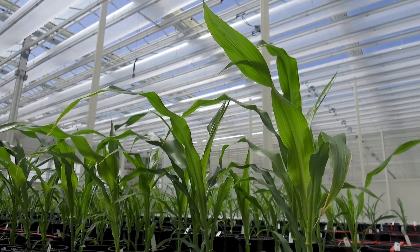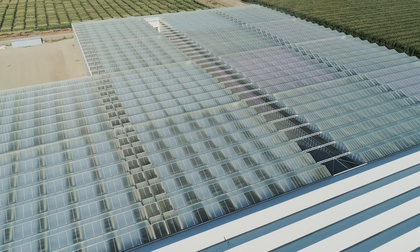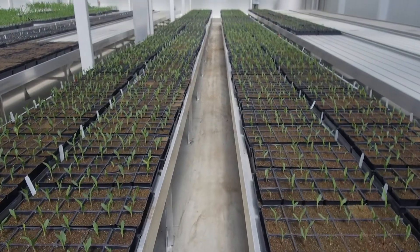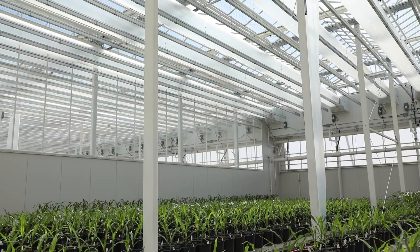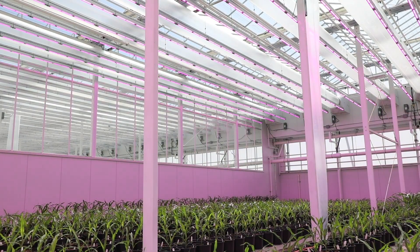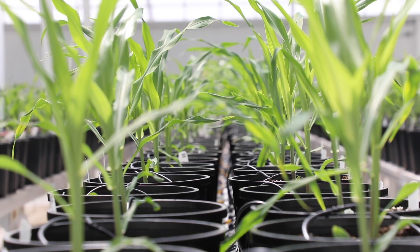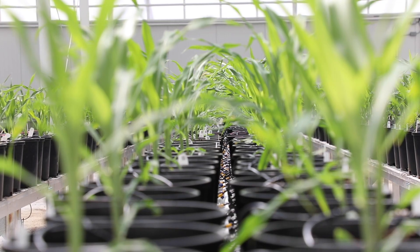What this facility means for us is it brings greater confidence in our ability to bring products to market significantly faster than we have in the past. Having a controlled environment will allow us to do just that — it will allow us to put the right nutrients, the right energy, and the right amount of sunlight into the protocol to ensure that we have the right traits and the right genetics moving forward.